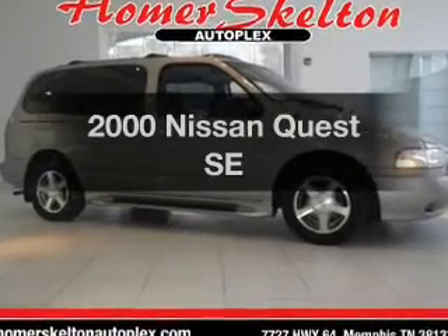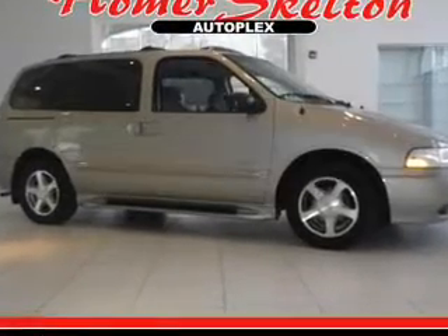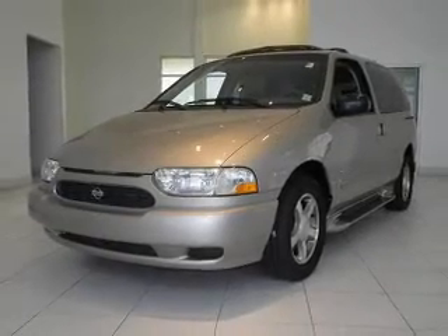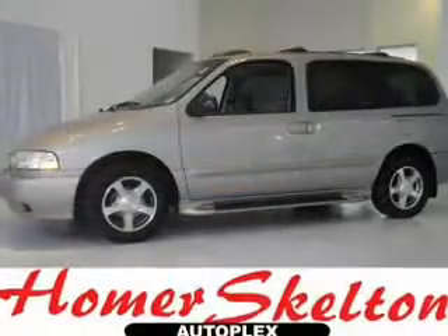Everything you need under one roof with this great vehicle. With a solid six-cylinder engine connected to a smooth shifting automatic transmission, premium wheels lend a distinctive appearance.